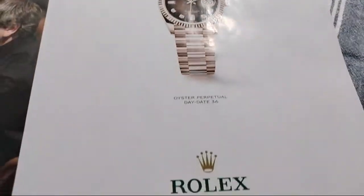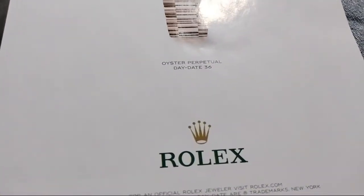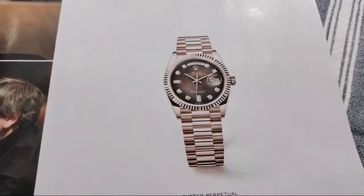Of course, we all know about the watch Rolex. It's a beautiful watch.